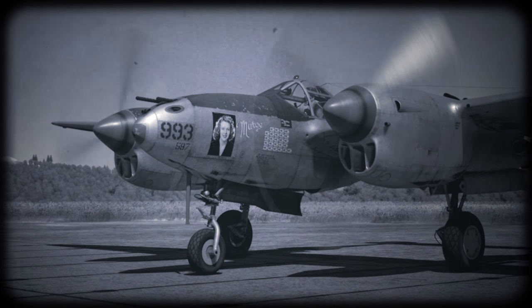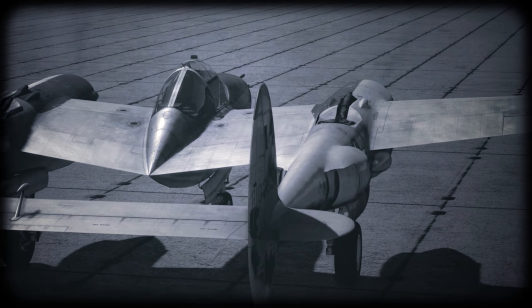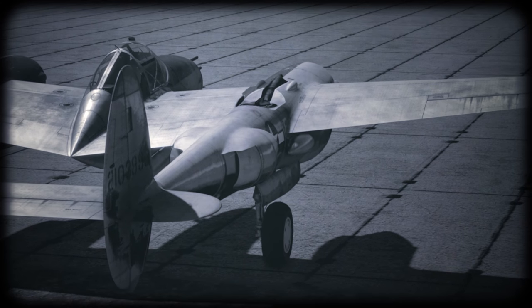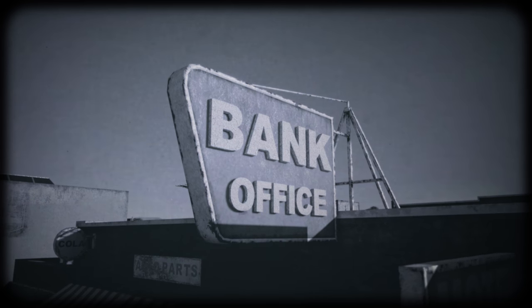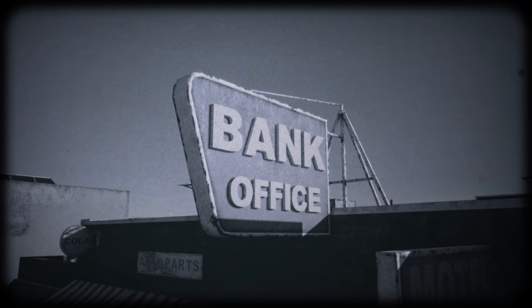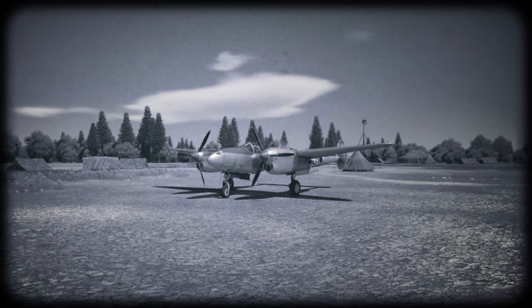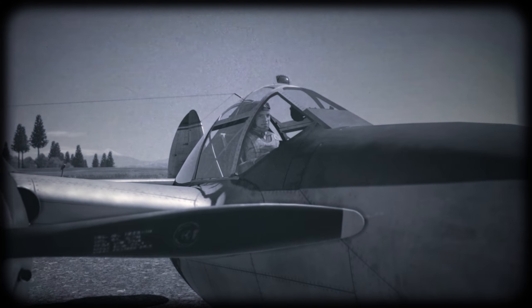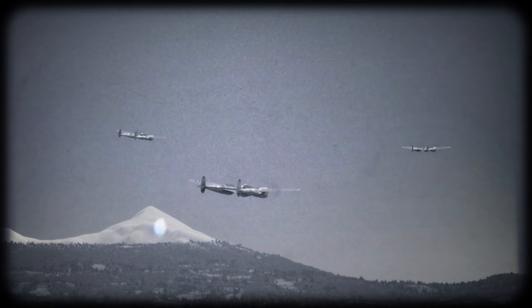He had 40 air victories, a personalized fighter, and even an invitation to leave the front lines for a press tour. Maguire, however, was getting very close with his 38 victories. While Bong was smiling for journalists and promoting war bonds, Maguire could very well beat his record and become the new ace number one. We'll never know what Major Maguire was contemplating when he flew out in his P-38 Lightning with three other pilots — whether he was hoping for the two missing victories or just doing his job.